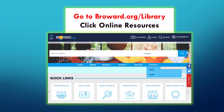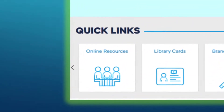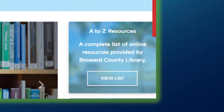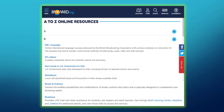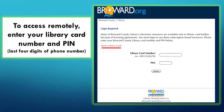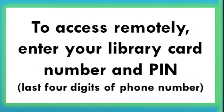To start, go on our website, Broward.org slash library, and click on Online Resources. Then select A to Z Resources. A list of databases will be displayed in alphabetical order. When you choose one of them from home or remotely, a similar page will come up asking you for your card and PIN numbers. The PIN number is the last four digits of your phone number.